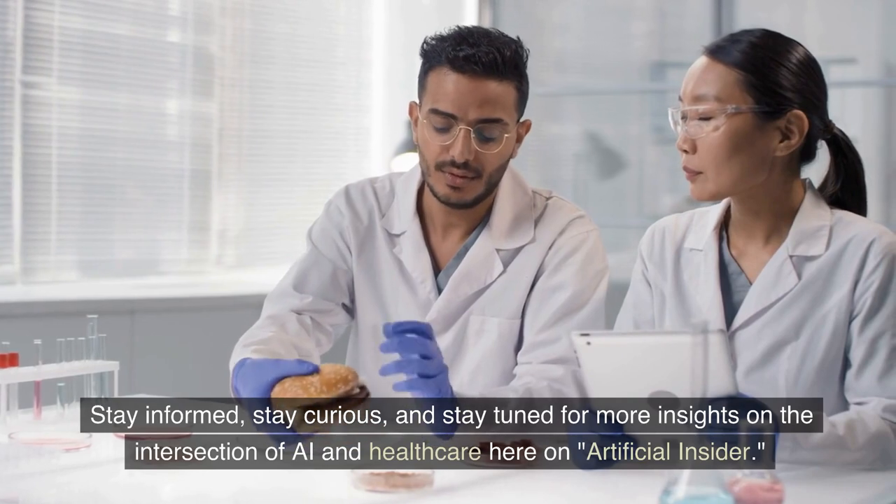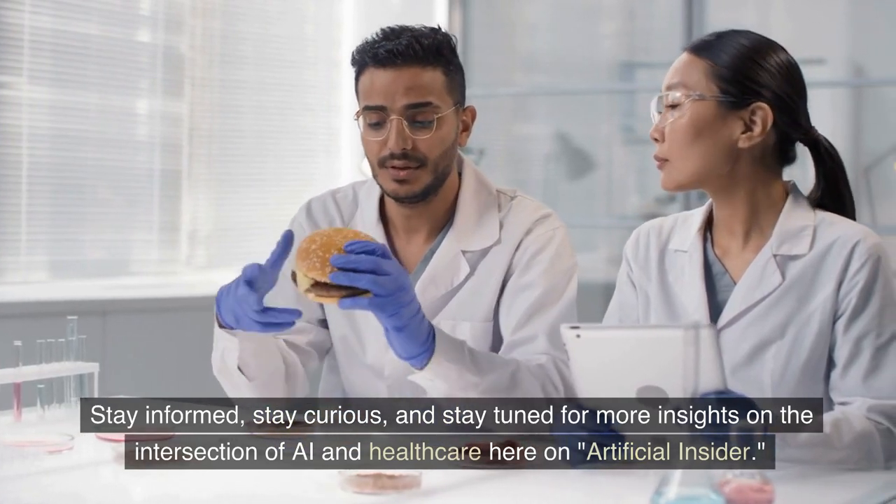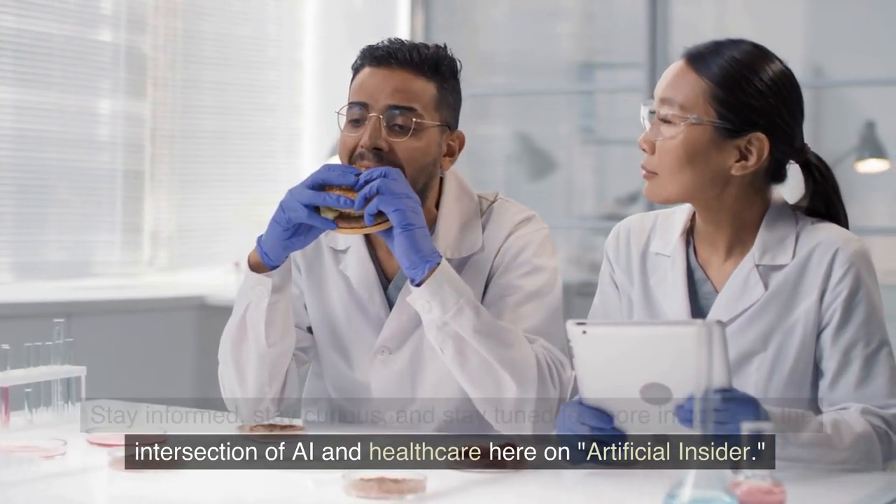Stay informed, stay curious, and stay tuned for more insights on the intersection of AI and healthcare here on Artificial Insider.